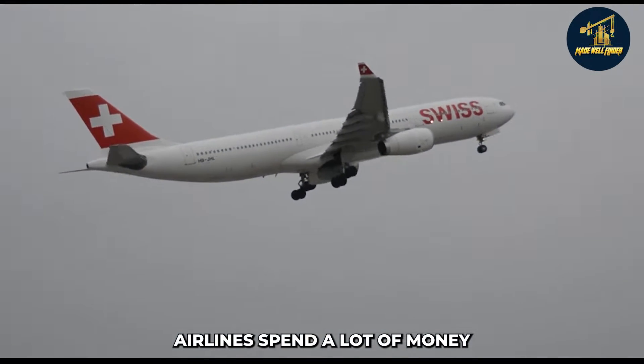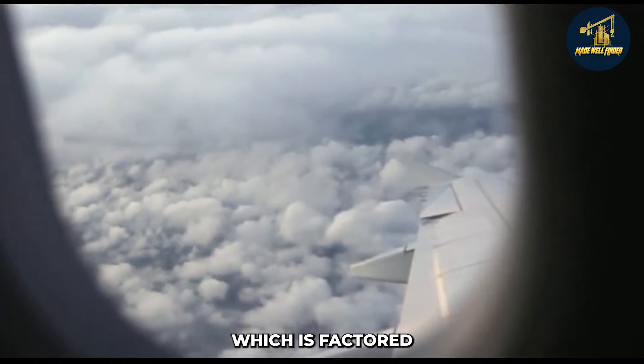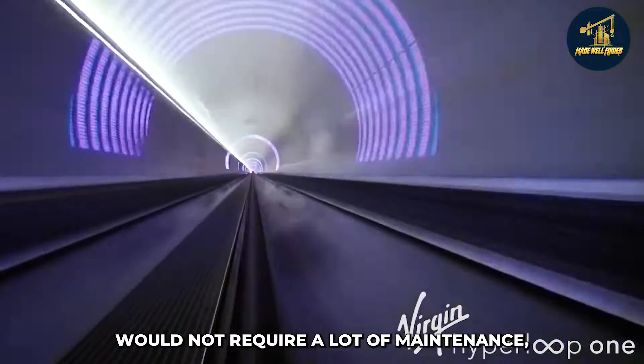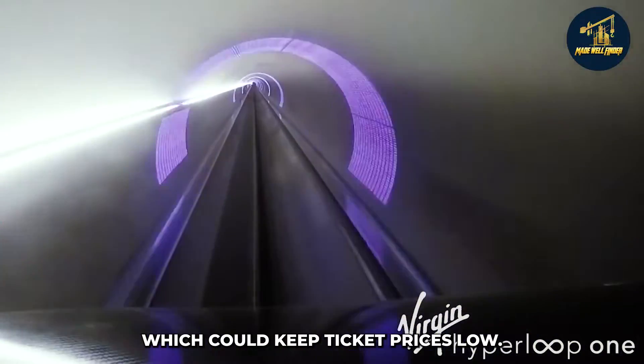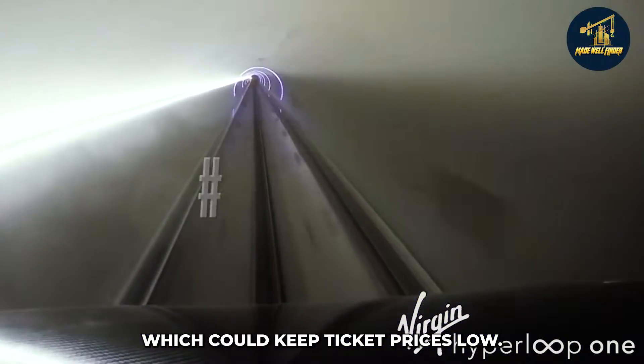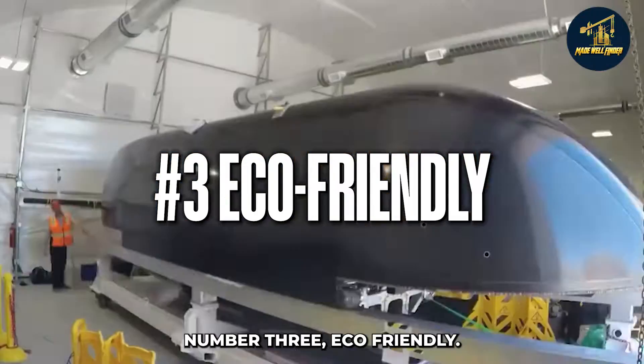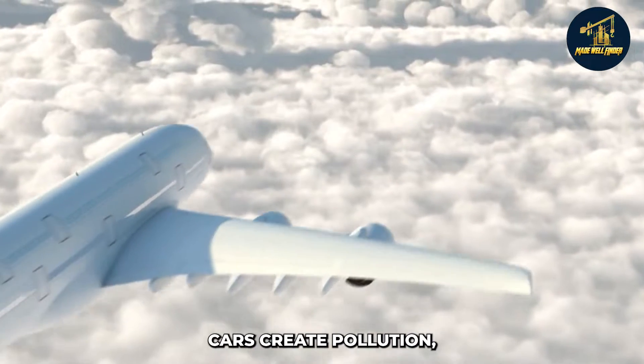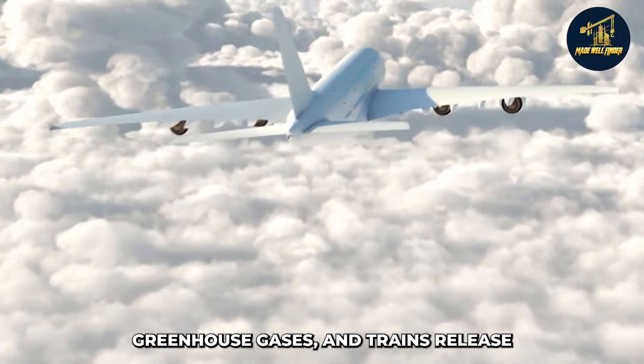Second, cheaper tickets: airlines spend a lot of money on operations and maintenance, which is factored into ticket costs. A hyperloop system would not require as much maintenance, which could keep ticket prices low. Third, eco-friendly: the current system of transportation is not great for the environment — cars create pollution, airplanes release greenhouse gases, and trains release large amounts of carbon monoxide.